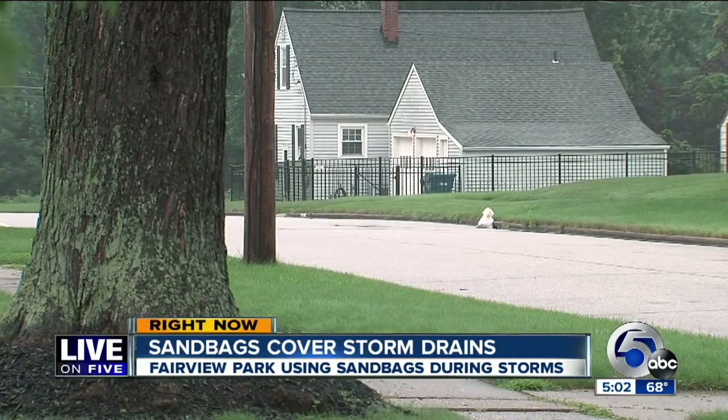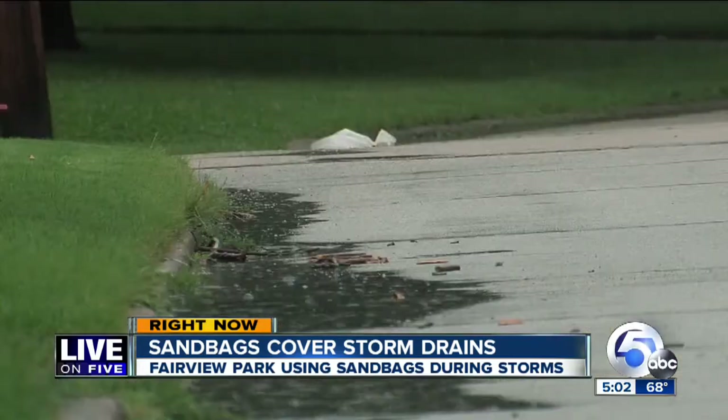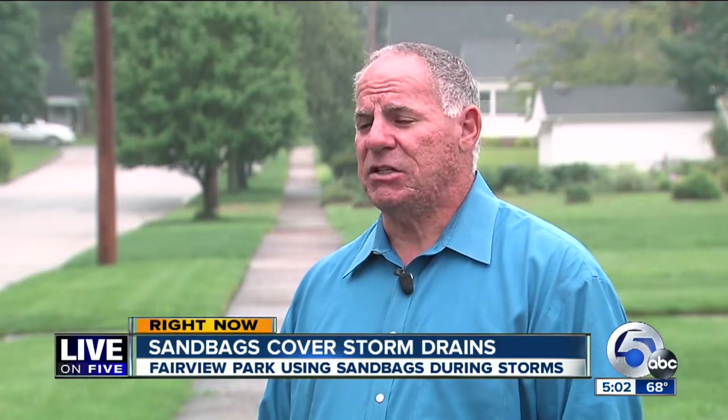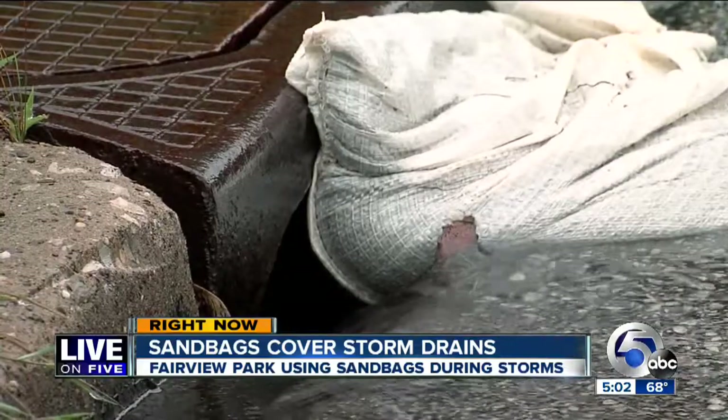Fairview Park is also having a storm sewer evaluation done this summer, which could result in a long-term solution. It may involve bigger storm sewers, it may involve water retention, it may involve bigger wet well capacity at our pump stations. But for now, these sandbags will have to do. It's temporary, but it's better than nothing.